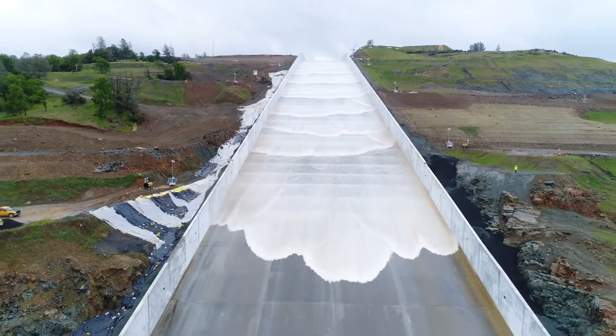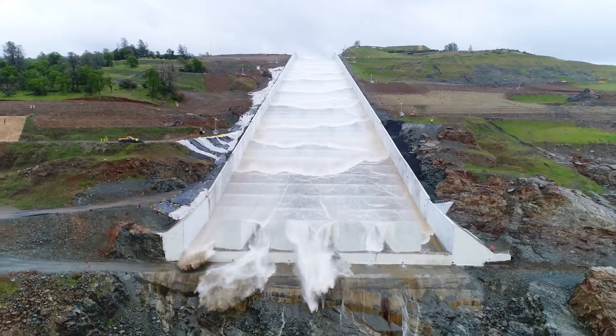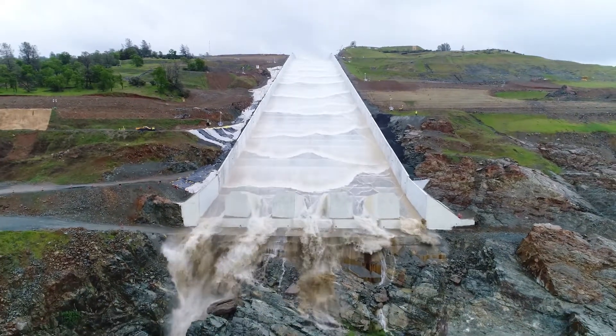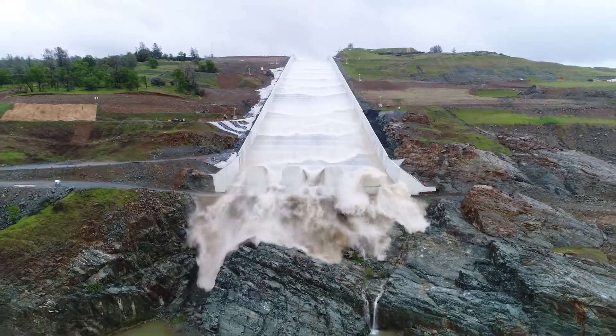The waves cascade with more speed and force and reach the mouth of the spillway, which has four large concrete blocks in a row to break the water into five streams. The water bursts out of the chute, flowing down rocks and into a body of green water.